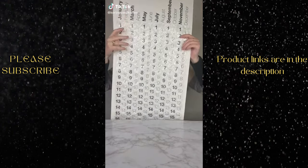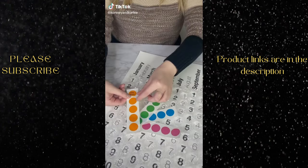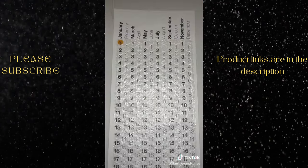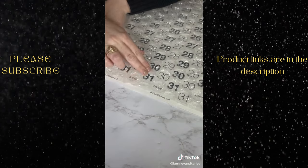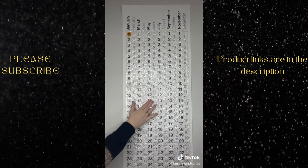Amazon office must-have. This is a bubble wrap calendar. There are see-through stickers you can write holidays or important reminders on, then stick on the calendar. You get to pop a bubble each day and there are even bonus bubbles to pop. Literally so much fun.